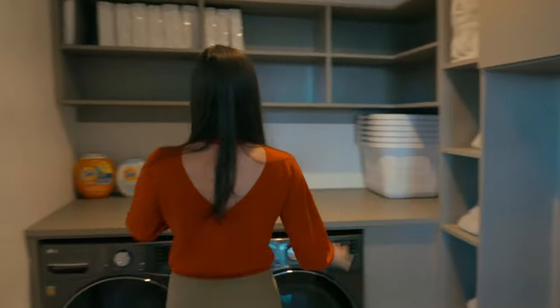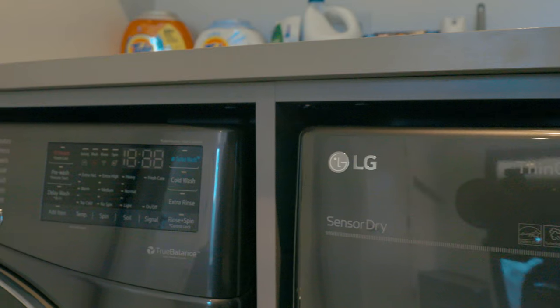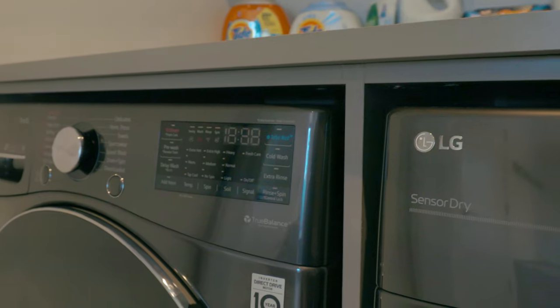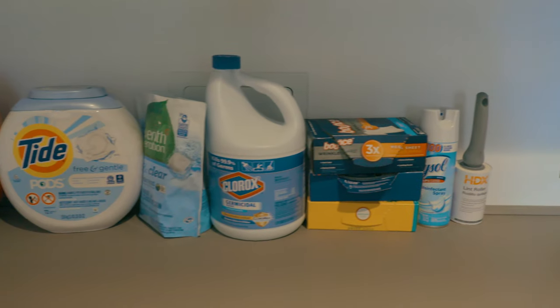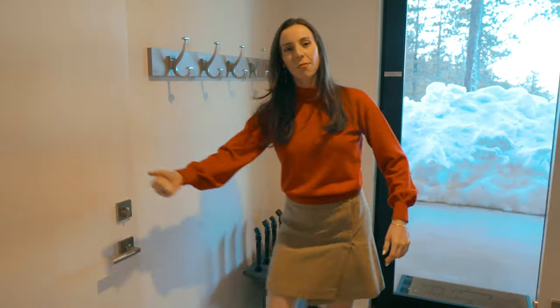To the left of the entertainment room, we have the laundry room and mud room. On this end, you have literally everything you could ever need to do a perfect load of laundry, as well as a great area with cubbies for a pre-ski setup, a boot drying rack — which you can also use to heat your gloves — and even more storage.